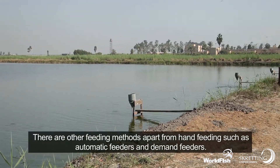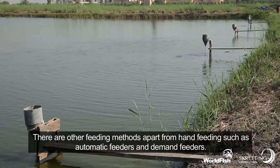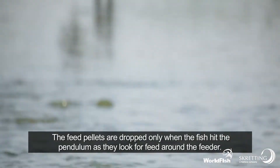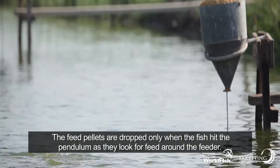There are other feeding methods apart from hand-feeding, such as automatic feeders and demand feeders. Simple demand feeders help to reduce feed loss and improve feeding efficiency. The feed pellets are dropped only when the fish hit the pendulum as they look for feed around the feeder.